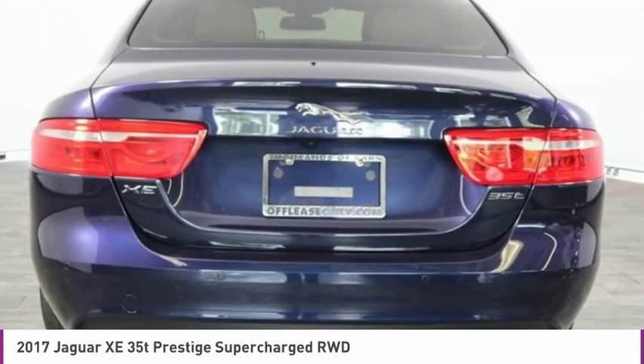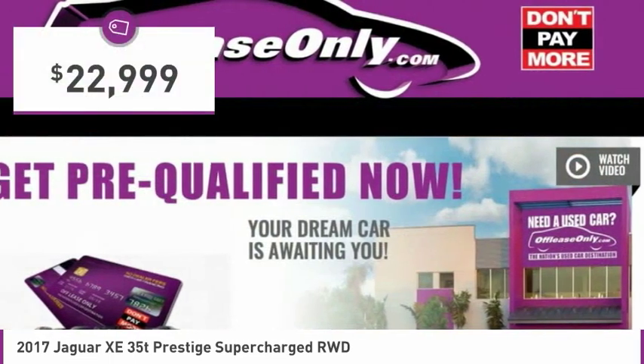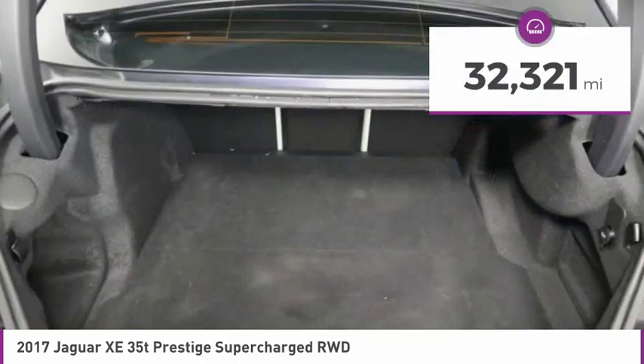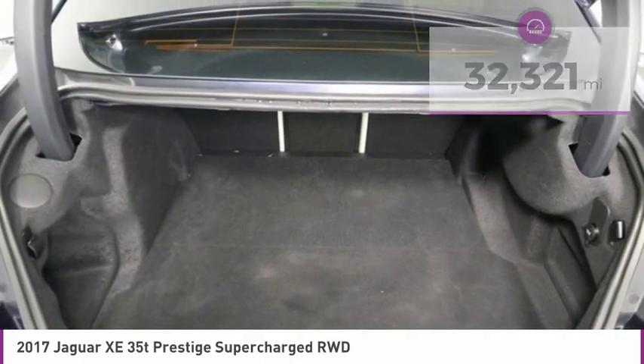Its sleek exterior is sure to turn some heads, and is priced below $25,000. This vehicle has less than 35,000 miles. Here are some of this vehicle's great options.